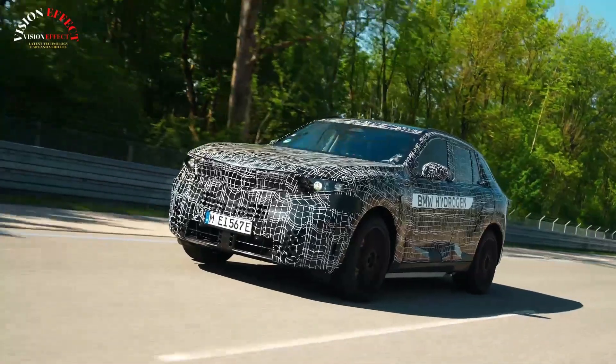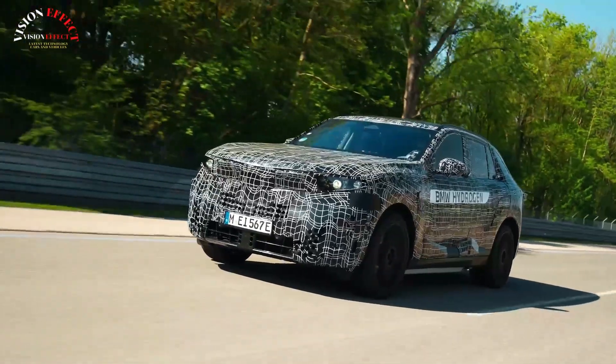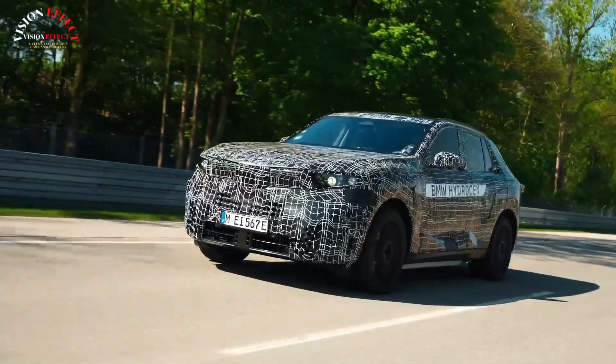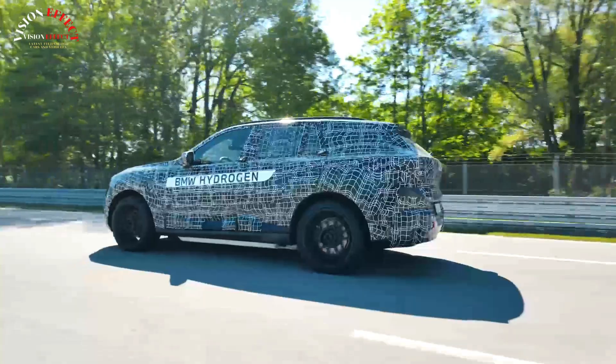The new model, called the X5 Hydrogen, will mark the company's first series-produced fuel cell vehicle, developed in partnership with Toyota and building on lessons from the current pilot fleet.